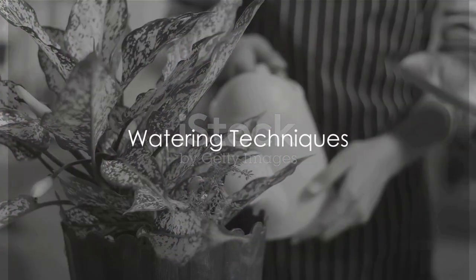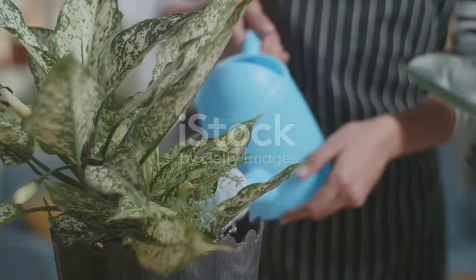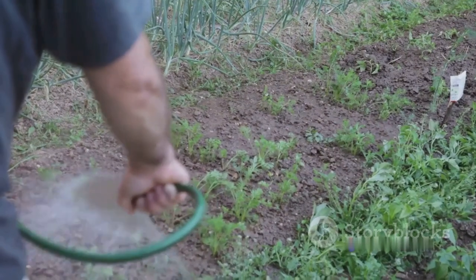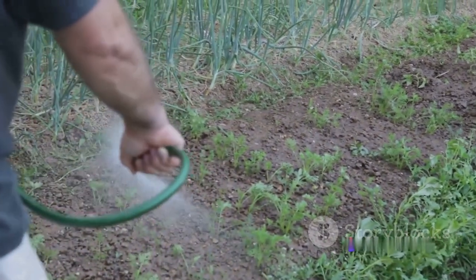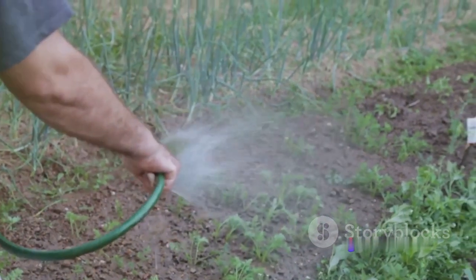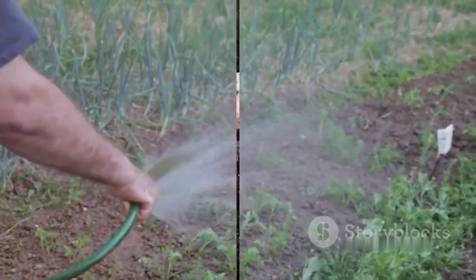Watering techniques are the next crucial aspect. The right balance of water is key — too little or too much can be harmful. Regularly watering your plants, using well-draining soil, and taking into account factors such as humidity and season can help you maintain this equilibrium.